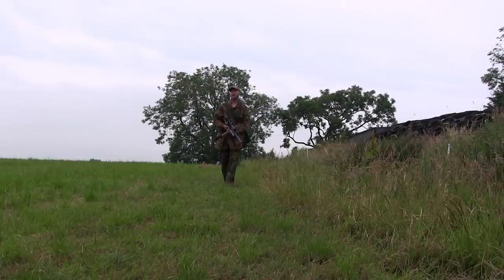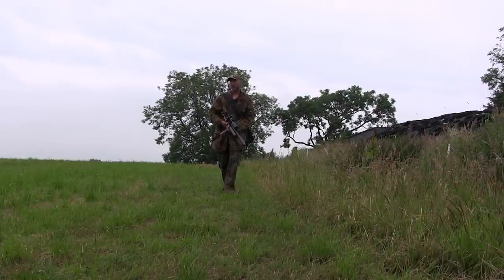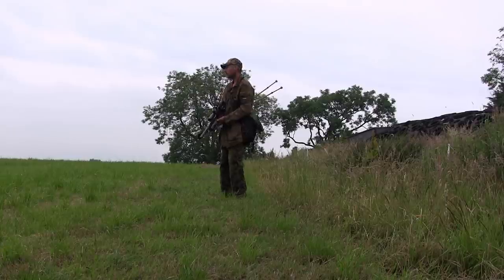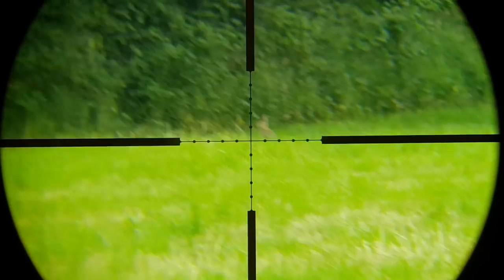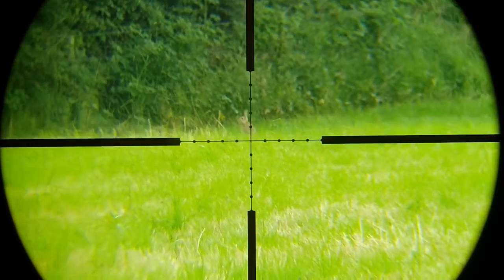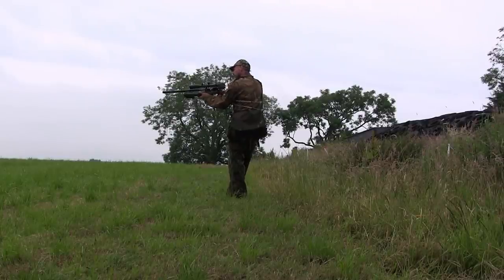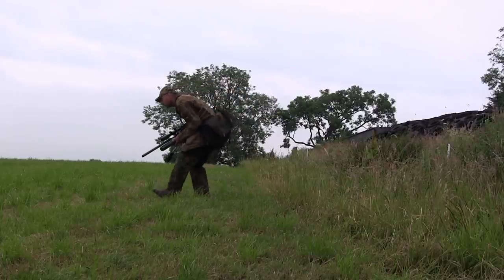I'm at a local farm where the silage has been cut about two weeks ago, so I'm concentrating my search in those fields where the grass is short enough to see the rabbits. The first rabbit I spot is away to my right, about 85 yards away, so I decided to stalk in a wee bit closer.